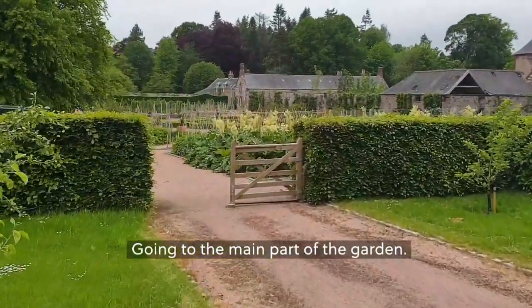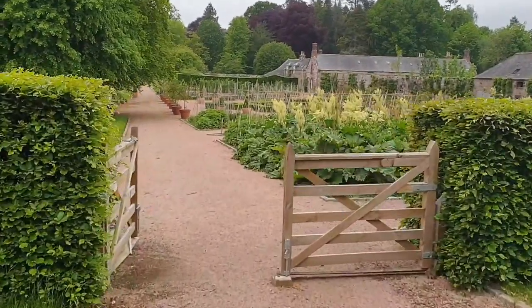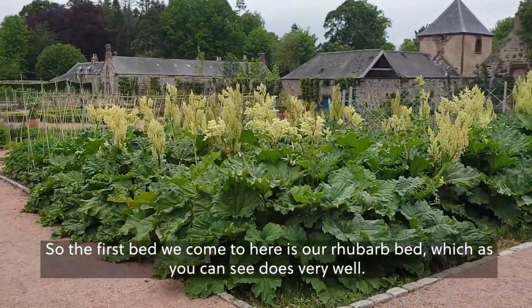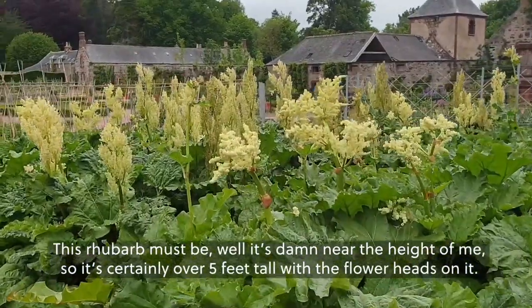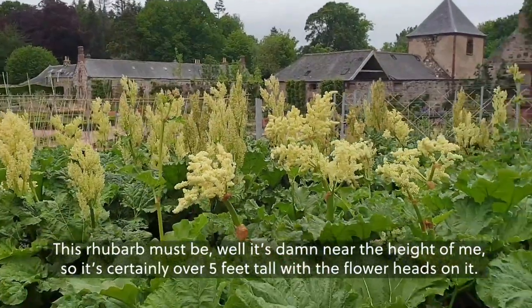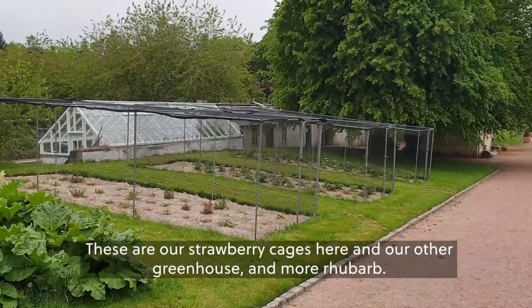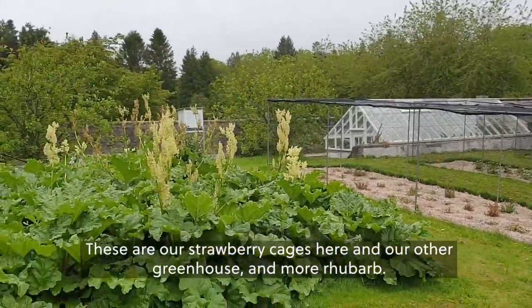Going to the main part of the garden. The first bed we come to is a rhubarb bed, which as you can see does very well. This rhubarb must be nearly the height of me — certainly over five feet tall with the flower heads on it. Plenty of rhubarb! These are our strawberry cages here and our other greenhouse. And more rhubarb.